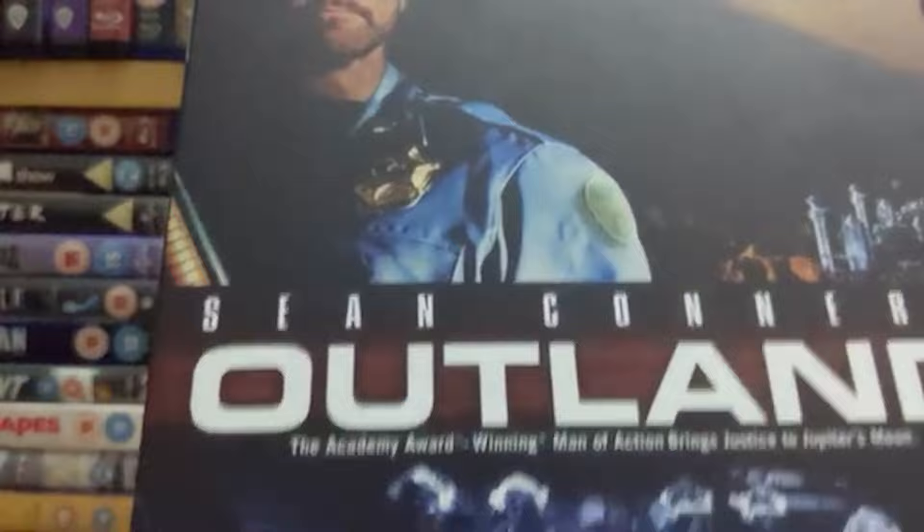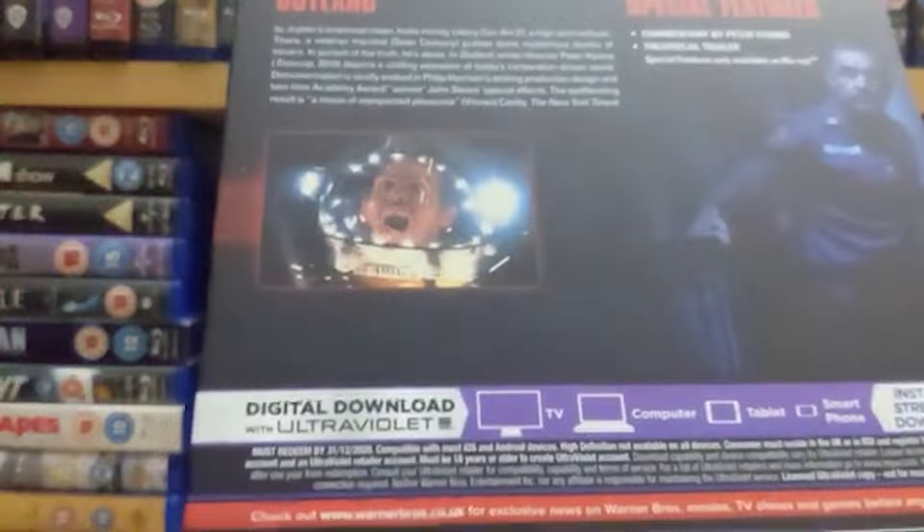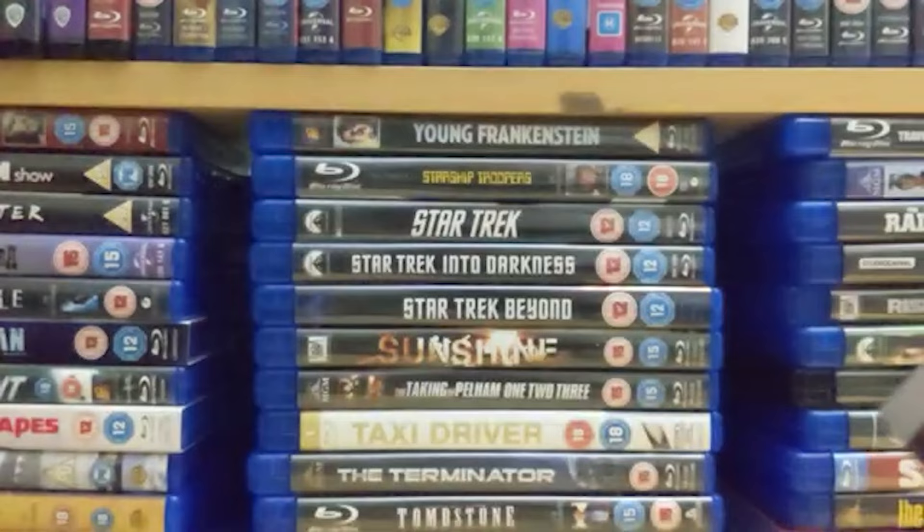Then we've got the late great Sean Connery in 'Outland,' which is basically 'High Noon' but set in space on one of Jupiter's moons. It's a superb sci-fi western, directed by the great Peter Hyams, who is one of my favorite directors. Great film, really great cast, superb special effects, good action, and Sean Connery is as usual a really really good presence. Highly recommend it if you've never seen it.